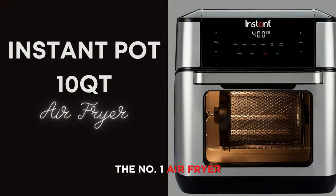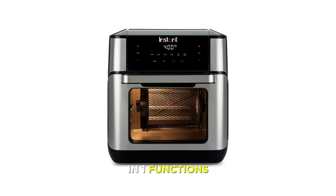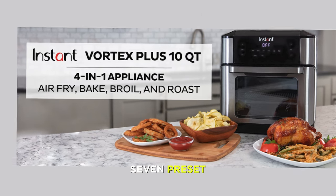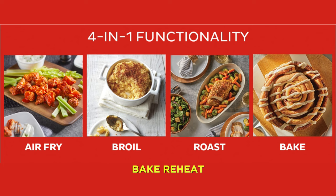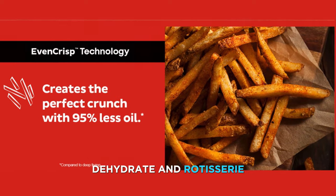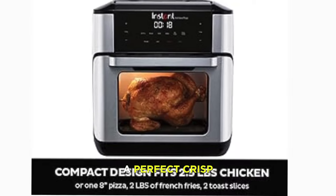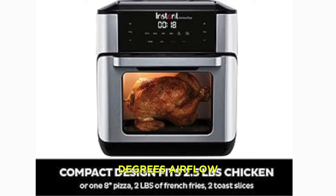And finally, the number one air fryer on our list is the Instant Pot 10-Quart Air Fryer 7-in-1 with EvenCrisp Technology, which is not just an air fryer but also a pressure cooker, slow cooker, steamer, sauté-er, roaster, and rotisserie. It has a whopping 10-quart capacity that can fit up to a 6-pound chicken or 8 servings of food, and a digital touchscreen that lets you choose from seven preset functions: air fry, roast, broil, bake, reheat, dehydrate, and rotisserie.